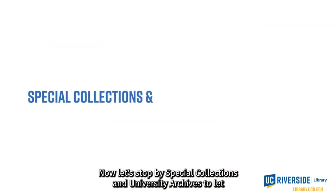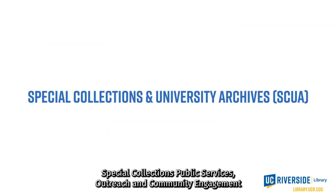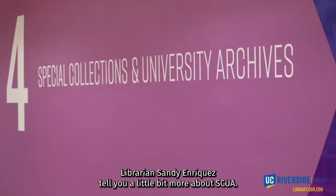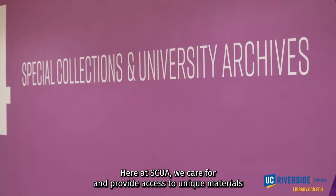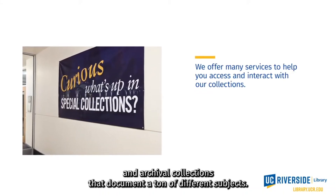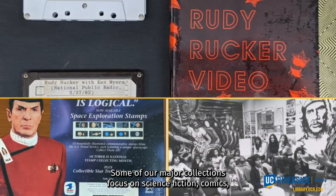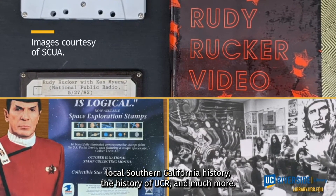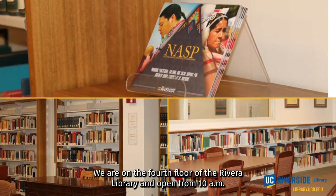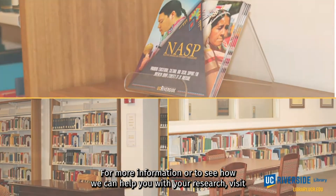Special Collections Public Services Outreach and Community Engagement librarian Sandy Enriquez will tell you a little bit more about SCUA. Here at SCUA, we care for and provide access to unique materials and archival collections that document a ton of different subjects. Some of our major collections focus on science fiction, comics, local Southern California history, the history of UCR, and much more. We are on the fourth floor of the Rivera Library and open from 10 a.m. to 4 p.m., Monday through Friday.